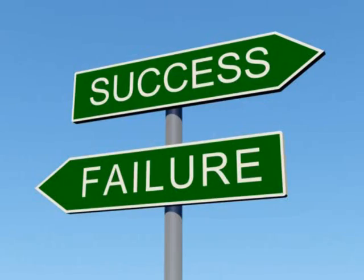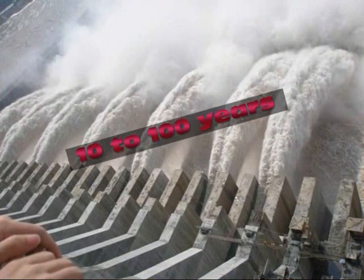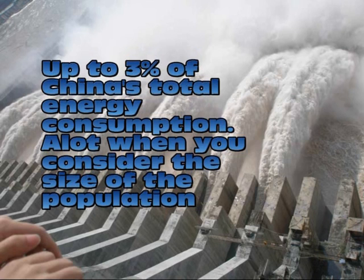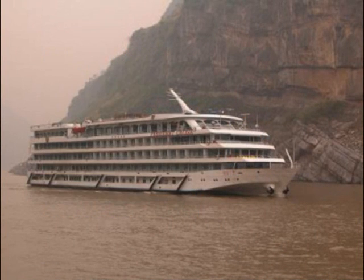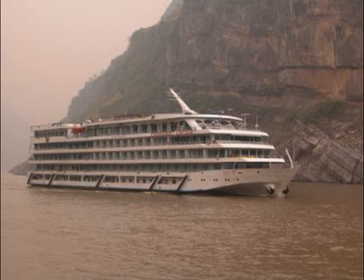So what has the dam achieved? Let's consider the positive and negative effects. It's thought that the dam has reduced major flooding from once every 10 years to once every 100 years. The hydroelectric turbines produce up to 22.5GW, enough to supply about 3% of China's total energy demand. The reduction in flooding has also made it much safer to navigate the Yangtze, and river shipping has increased as bigger ships can now travel further up the river.